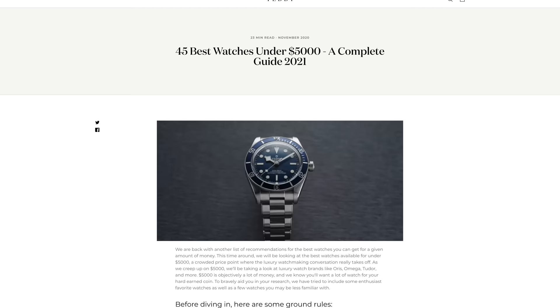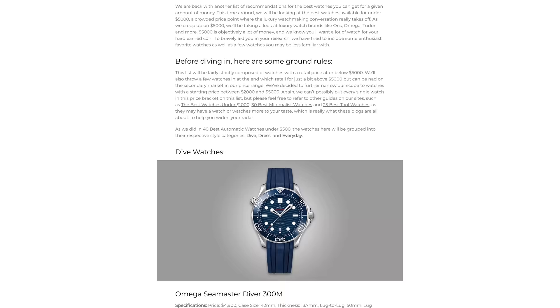Before we discuss Panerai, check out one of our latest blogs looking at some of the best watches under $5,000 — over 40 watches mentioned, updated for 2021. Check it out; link will be in the description down below.